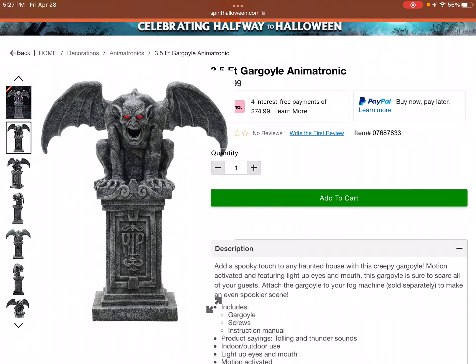I can guarantee you right now that since this is Spirit Halloween's 40th anniversary, the props and animatronics are going to be even more expensive than last year — or at least that's what I'm thinking.